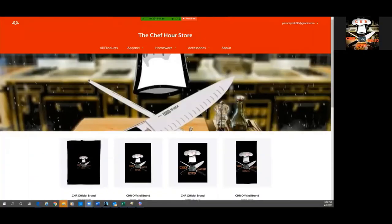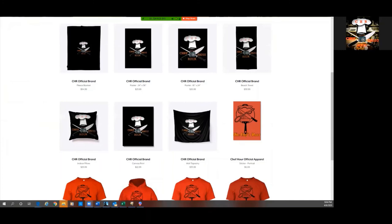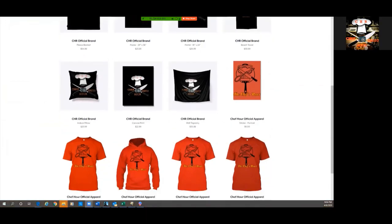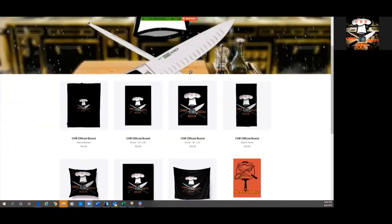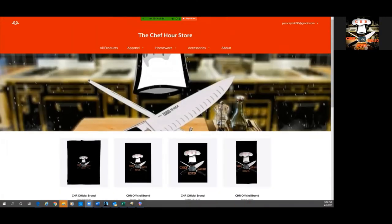Thank you for joining me today for this little review — I'll catch you, Chefs, on my next video. Don't forget to hop on over to the official Chef Hour store where you can get your Chef Hour radio merchandise. Chef Hour news merchandise is still to come, and you can even check out our old Chef Hour merchandise from 107.9 WRML. If you purchase today through April 30th, you'll receive a 25% discount with promo code HOMECHEF25 at checkout.